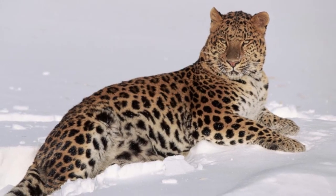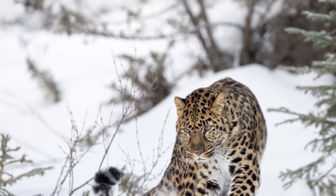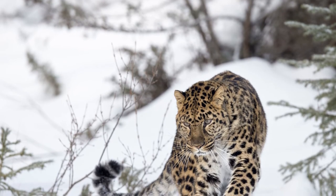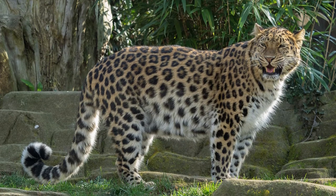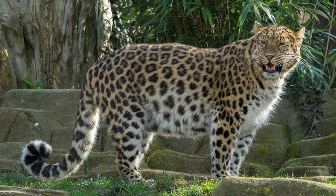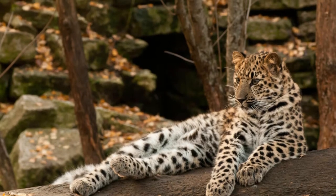The Amur leopard is largely solitary, with the exception of mothers with their offspring and adults during mating season. Like other leopard subspecies, the Amur leopard hunts nocturnally. However, camera traps have shown the species may be more active than other leopard subspecies during daylight hours.